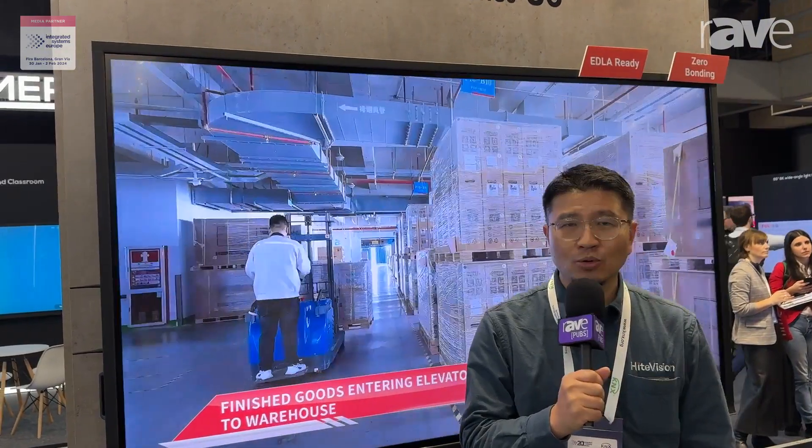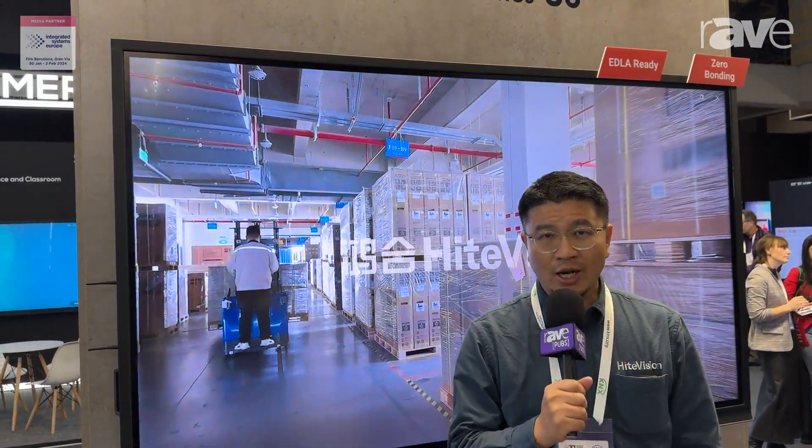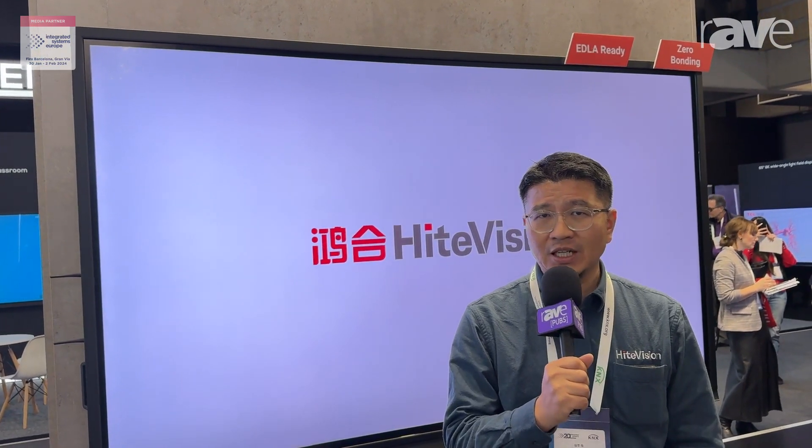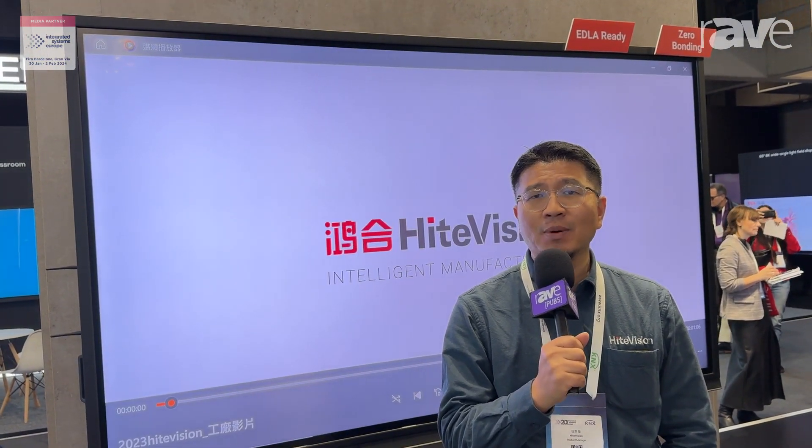Hi, I'm Tony. I'm here at ISE 2024 at HiteVision booth. We are a professional OEM ODM manufacturer specialized in IFPD product. IFPD stands for Interactive Flat Panel Display.